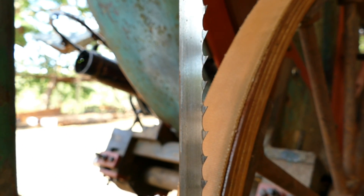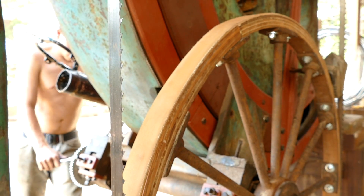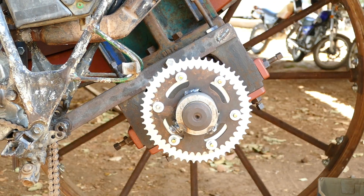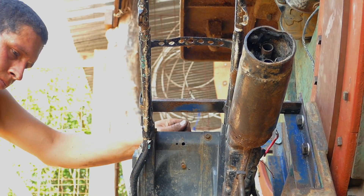We put a sawmill bandsaw blade, custom made for the saw itself, and it works really well. We can't get three-phase power here, and the most efficient way we found to power the ship saw — it takes about 20 horsepower — was to add an old motorcycle engine onto it.